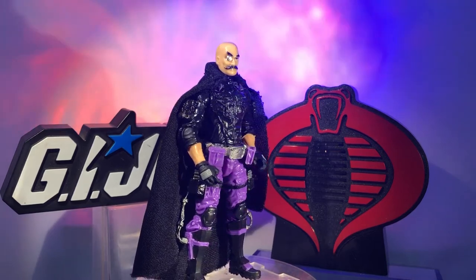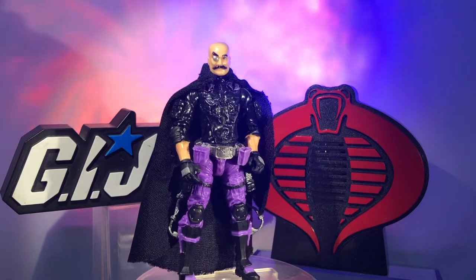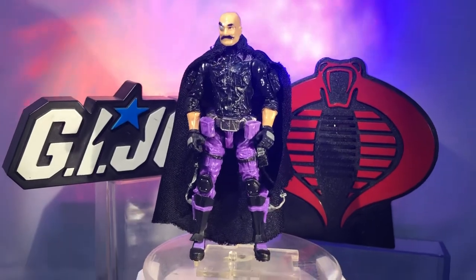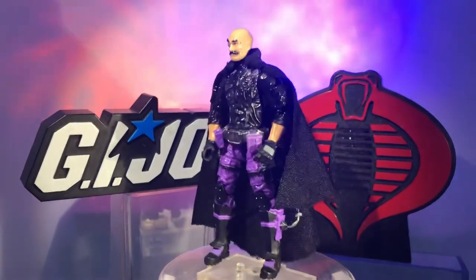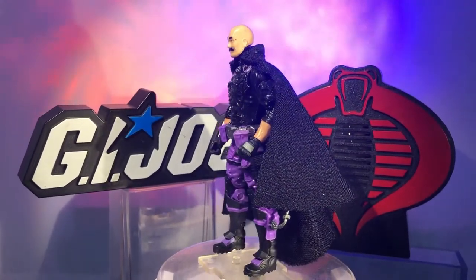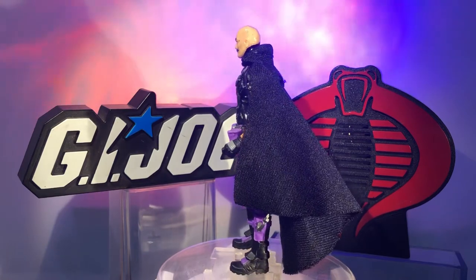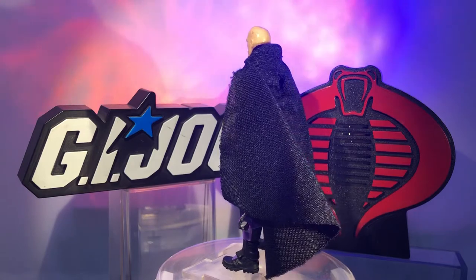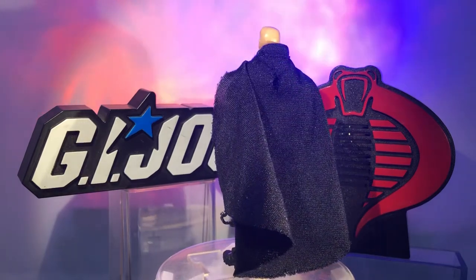What's up, my friends! Action Figure Junkie back with you again with another custom action figure made from Marauder Task Force parts and accessories. This one being everybody's favorite crazy dentist — did you know he was a dentist? Yes, Dr. Mindbender: a current modern updated version of the Cobra scientist.